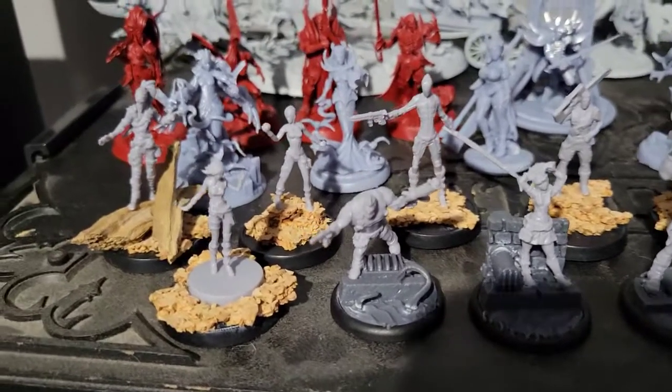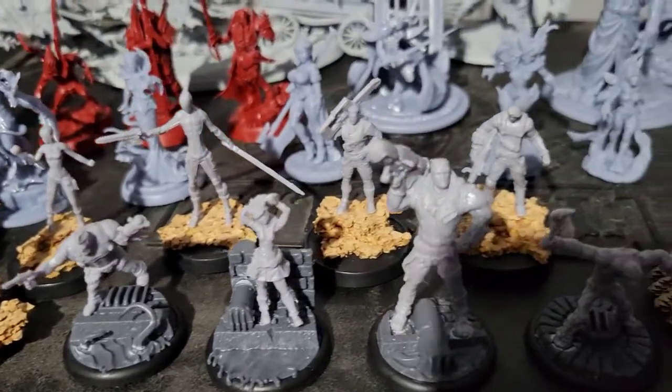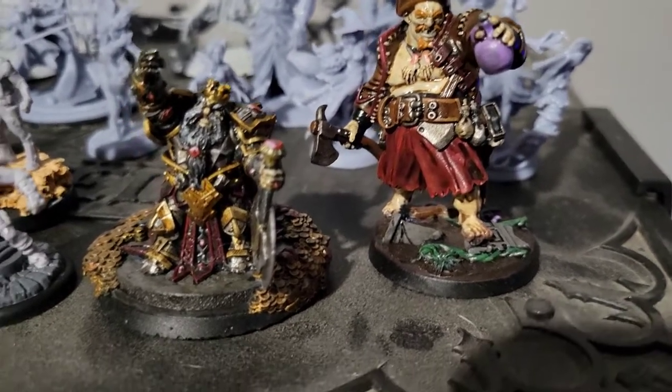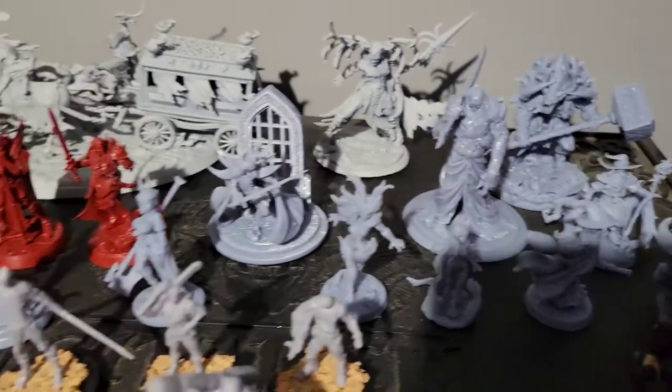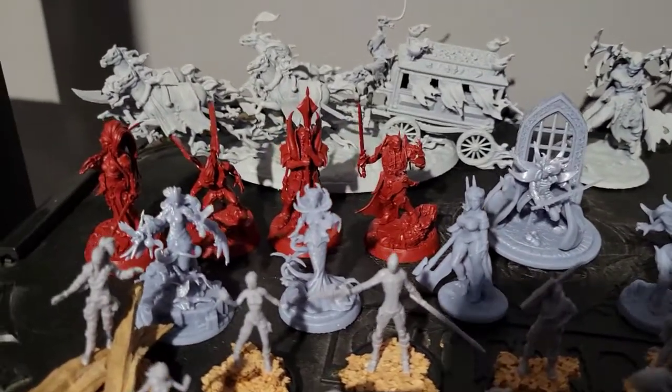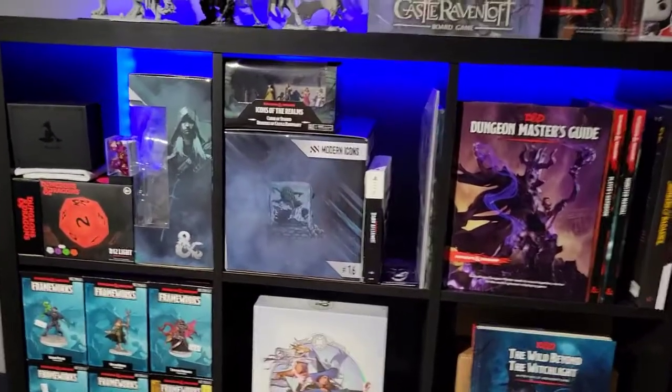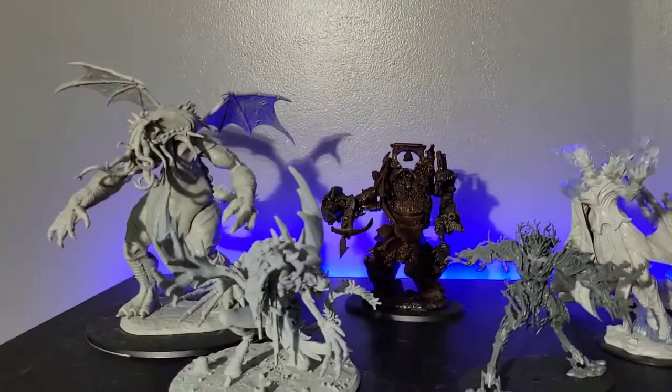Here are a lot of the minis I'm working on — the Bunkers and Badasses minis. I swapped the bases on these, taking the original bases off and making different custom ones. I don't want to go through all of them right now. In the front are all of the characters with their worked-on bases, and here are two I've previously finished painting for my Bunkers and Badasses campaign. There are so many more minis to get through.